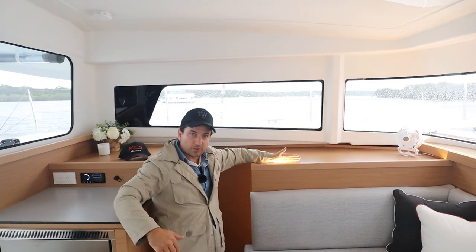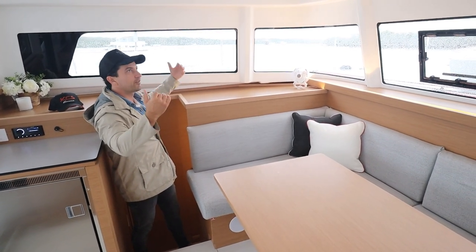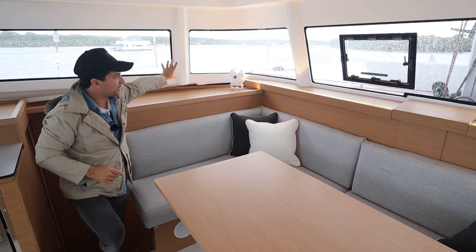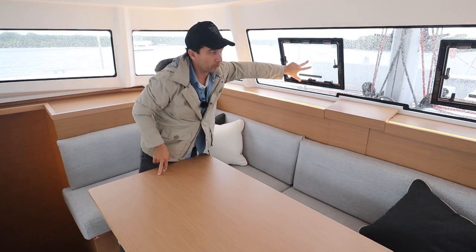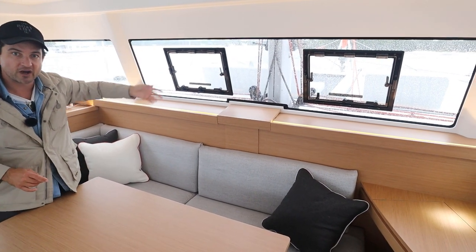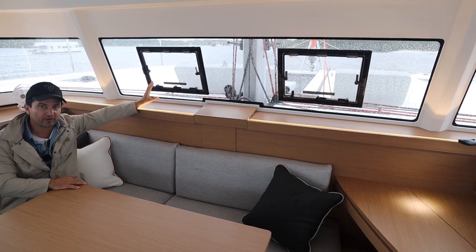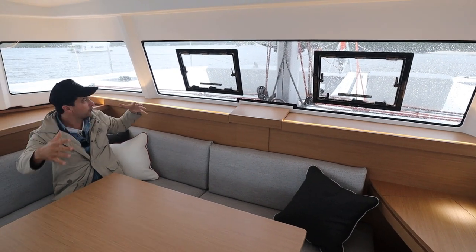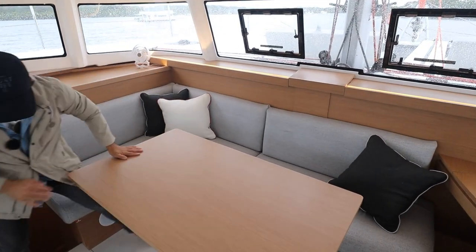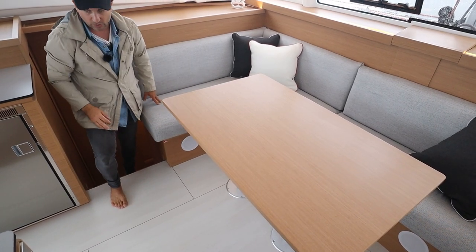The strip lighting goes all the way around, giving us that really nice feel. As mentioned, you are lacking direct light if you wanted to work at the table. We've got a fan here, fixed windows wrapping all the way around, and — super important on a catamaran — decent-size forward-facing windows. When it's really hot you pop these open and you'll get a nice breeze through the boat. This table can also be optioned as a drop-down. There's storage underneath all of the seating, and light switches in sensible spots.